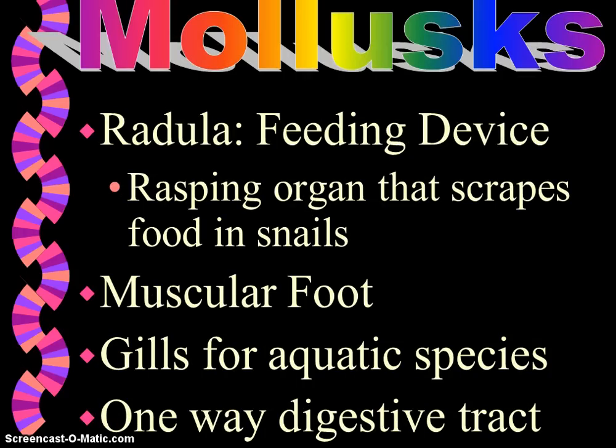A radula is the feeding device. It's a strap-like, rasping, ribbon-like organ that's only found in mollusks. Its muscular structure has hard tooth projections — kind of like a row of curved teeth made up of chitin — and that allows the mollusks to scrape food from different surfaces, like algae off of rocks. Octopuses use the radula to tear the flesh from their prey. The radula of a tropical snail is composed of barbed teeth filled with neurotoxins capable of killing a human, and the snail can detach each tooth from the radula and inject it like a harpoon into the prey.